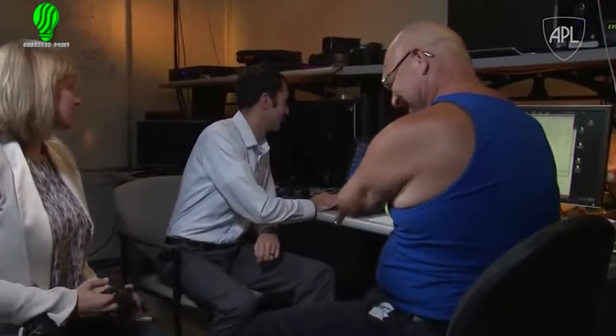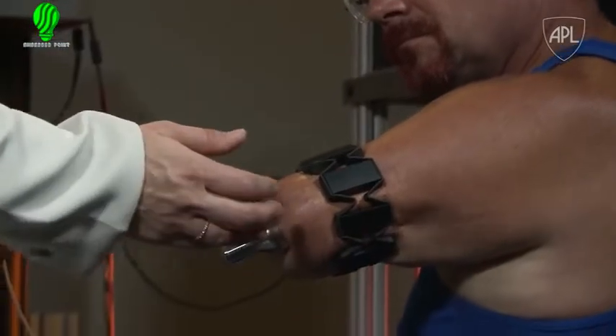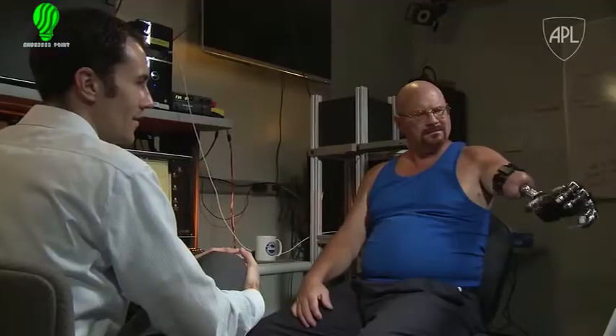Johnny had a procedure called osseointegration, which is where an implant is attached directly to the bone. Combined with the targeted muscle re-innervation surgery, which allowed him to access the missing neuronal information due to the loss of the limb, this makes Johnny the first person in the world to have both procedures.